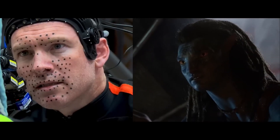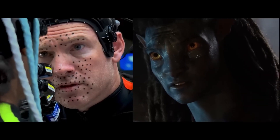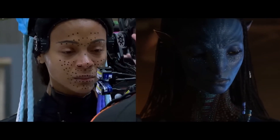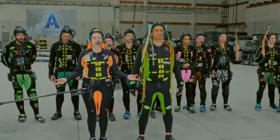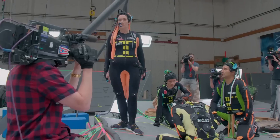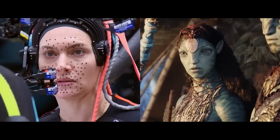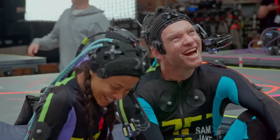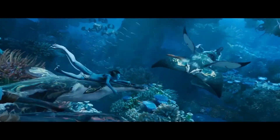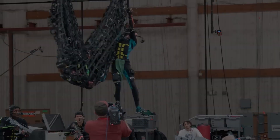Once the actor's performance is captured, the data is then used to create incredibly detailed and realistic digital characters in the film. This technology has allowed the filmmakers to create some of the most lifelike and believable CGI characters to date. Volumetric technology is not only limited to characters — it can also be used to capture environments and other objects in 3D space, opening a whole new world of possibilities for film and media production.